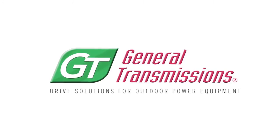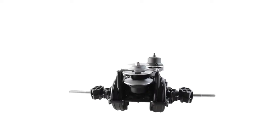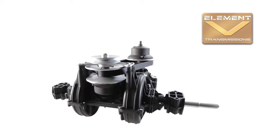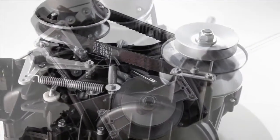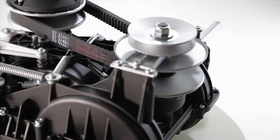Announcing the end of heavy old-fashioned lawn and snow transmissions. Introducing Element V transmissions from GT — the simplest, strongest, most reliable CVT transmissions ever built for mowing and snow blowing.